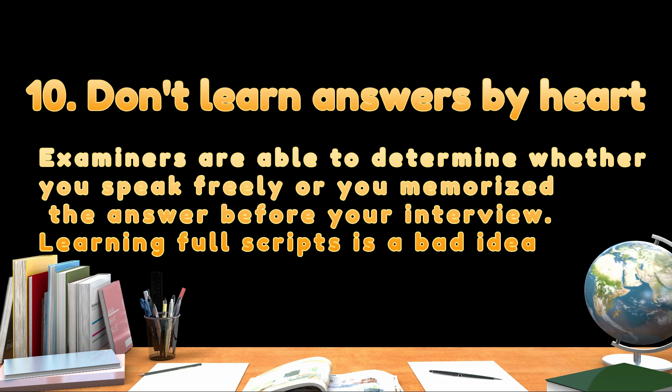Tip ten: don't learn answers by heart. Examiners are able to determine whether you speak freely or you memorized the answer before your interview. Learning full scripts is a bad idea.